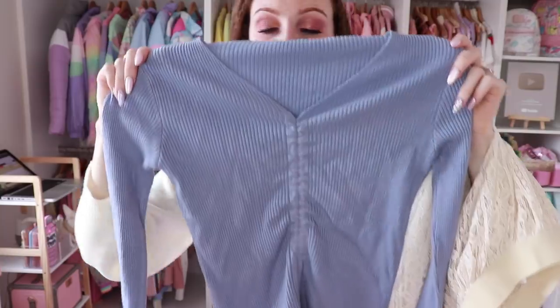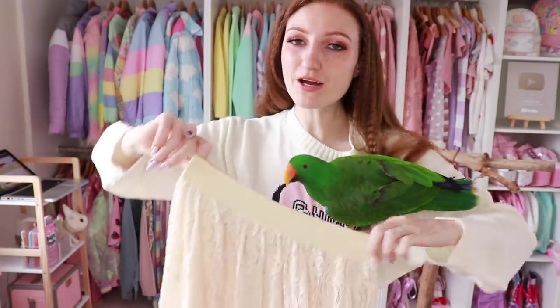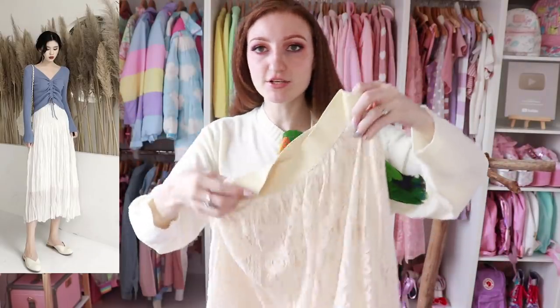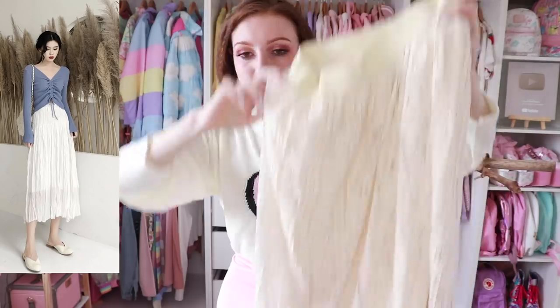I've really been looking forward to this next outfit, because in the pictures, it looked absolutely amazing. The skirt that the model is wearing in this photo was sold out, so I tried to get one as similar to that as I could. But I was able to get the top. This is a $15 top — it feels incredibly soft. And this skirt is a $20 skirt. It's not the one from the pictures in terms of the original photo of that outfit. I just tried to get as close as I could, and I hope that this looks as good as that one does.